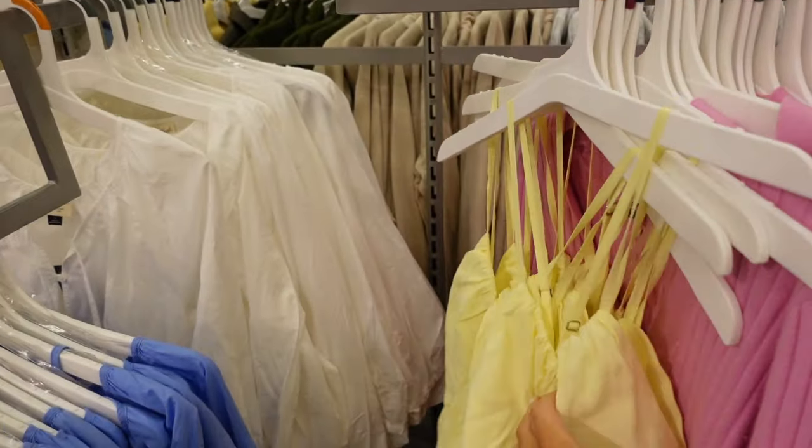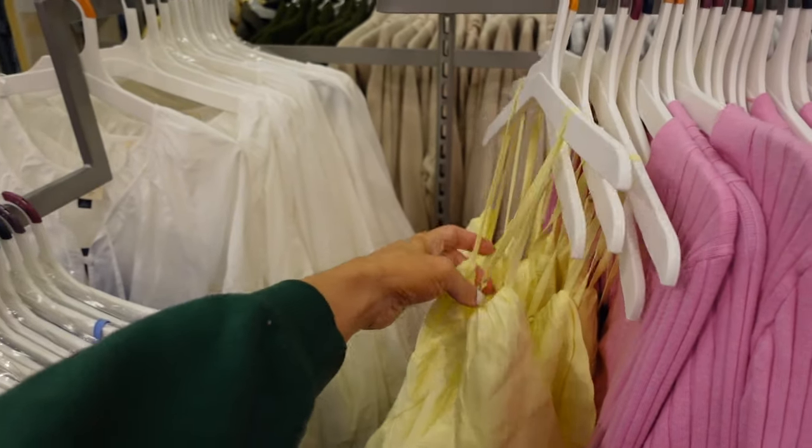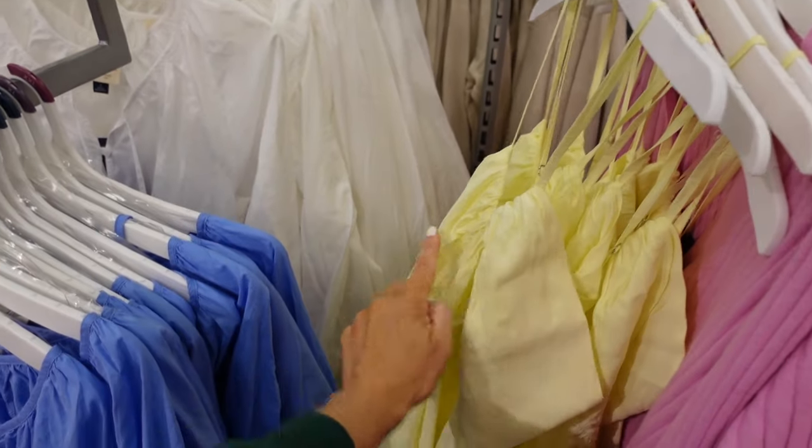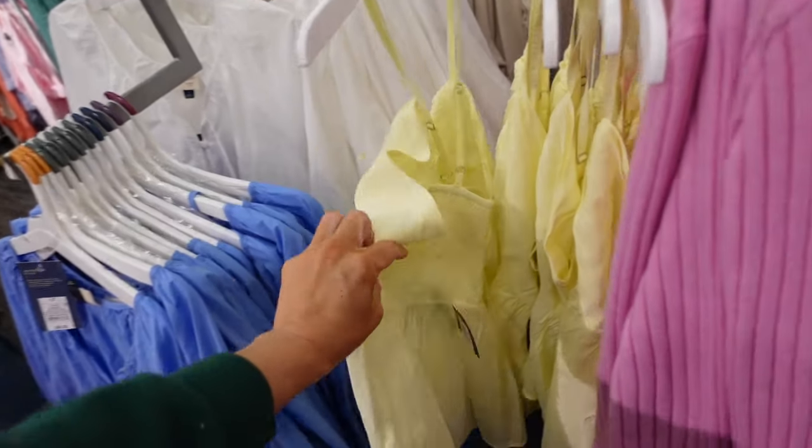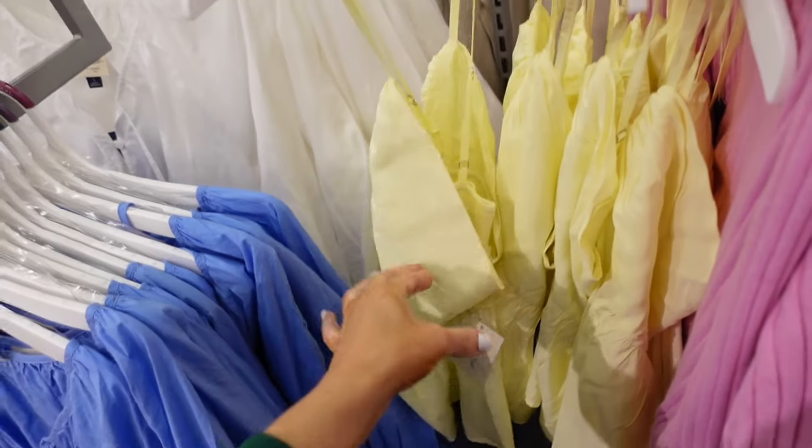New cami from Universal Thread. This one has that thin strap with seam detailing — it's a halter neck style, and then it crisscrosses and smocks in the back. It's $20.